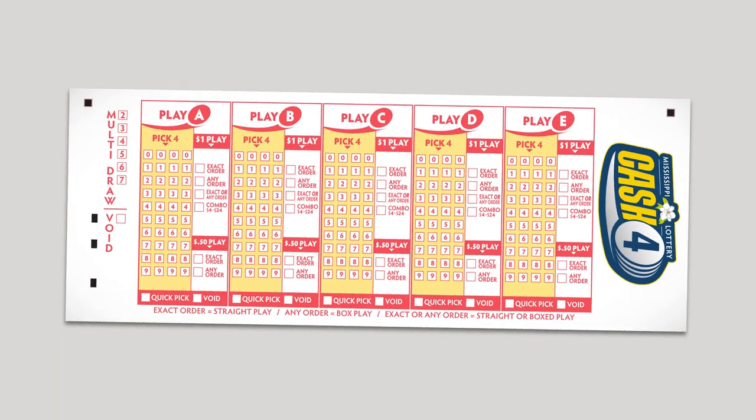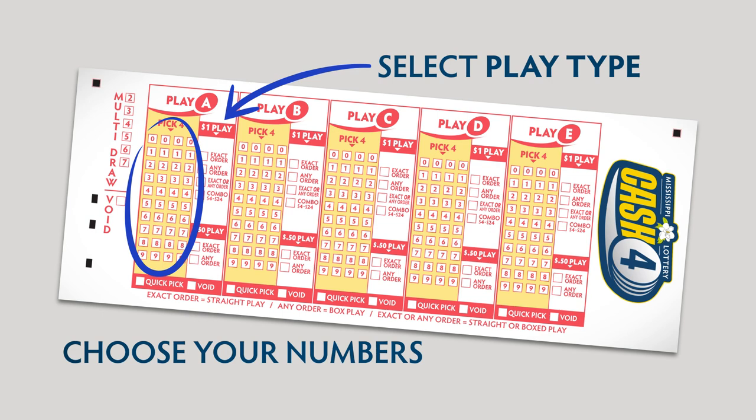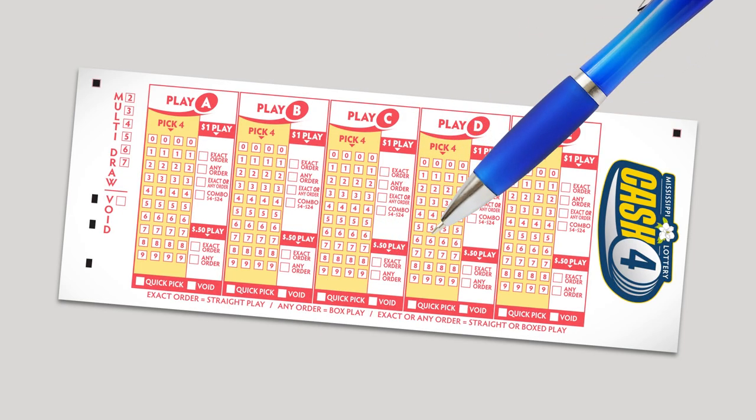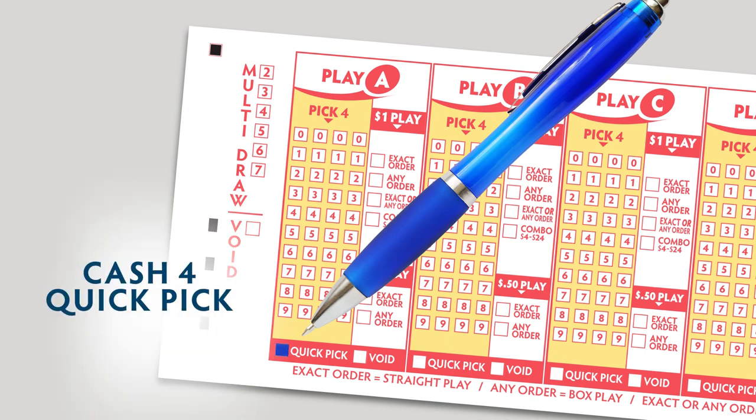To play, just fill out a Cash 4 play slip to choose your numbers and select a play type. Make sure to use blue or black ink and fill in the boxes completely. If you don't have your own lucky numbers, you can let the lottery terminal pick the numbers — just ask the clerk for a Cash 4 quick pick and a play type you'd like to make.